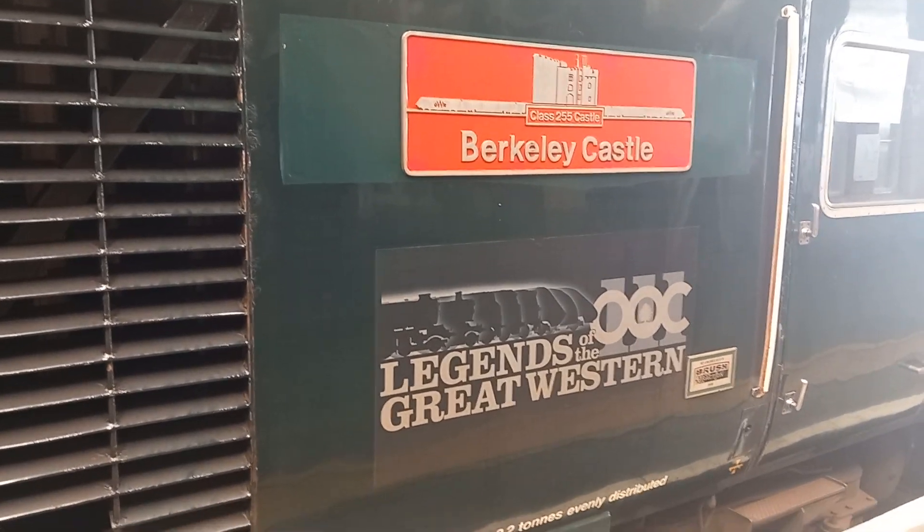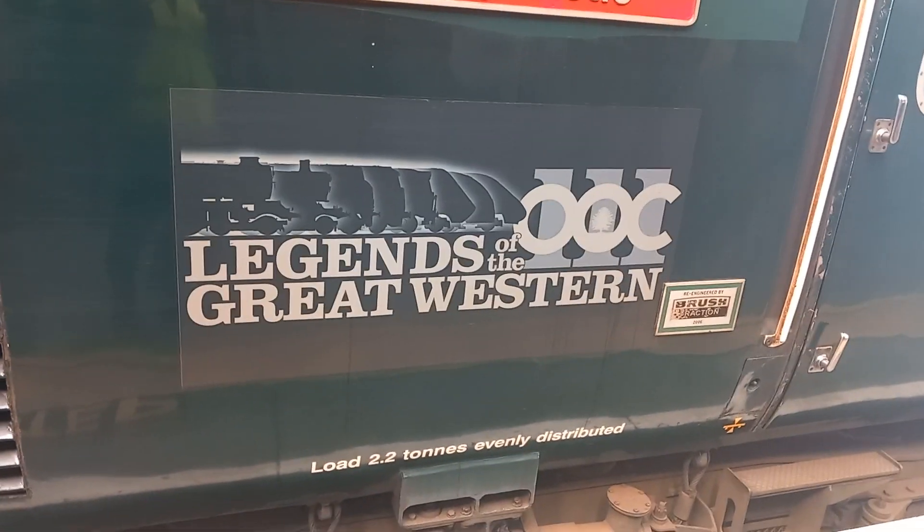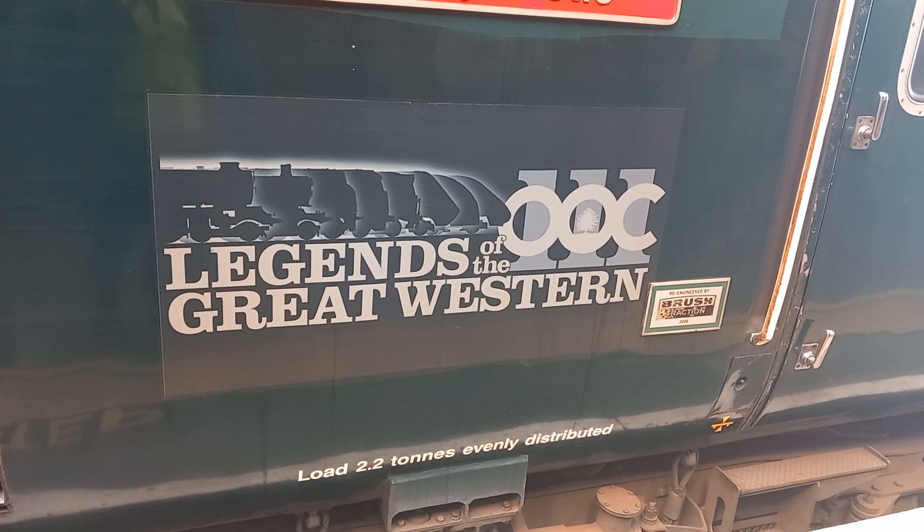255 Castle, Birkley Castle. The Legends of the Great Western.